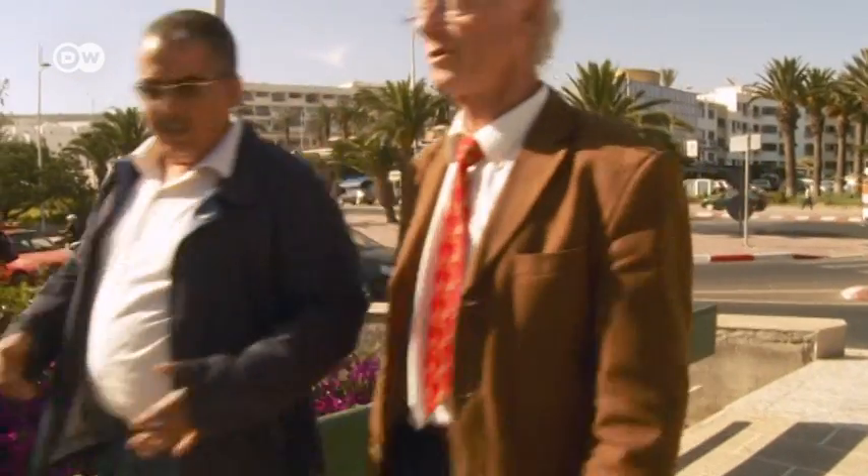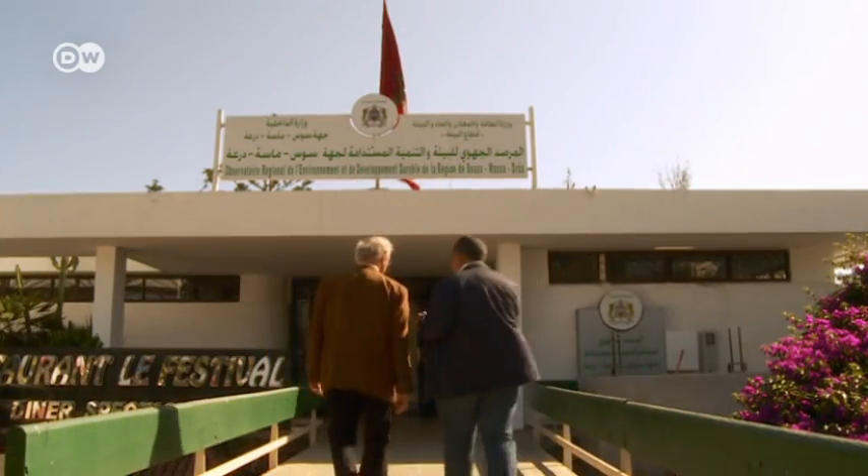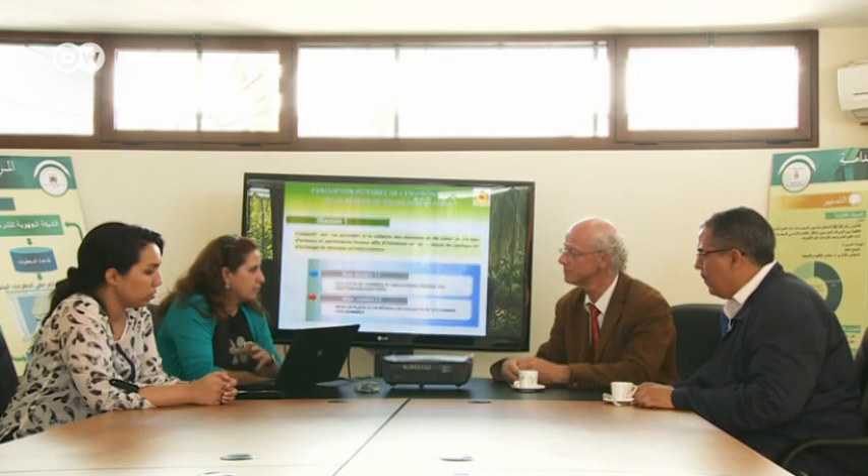The two development workers are visiting a new centre for environmental observation in Agadir, which collects climate data in the region. Director Fatiha Fadil emphasises that the information will be generally accessible. We intend to put the information on the internet for decision-makers, but also for the public at large — be they farmers or consultants. Everyone can learn things on the website.